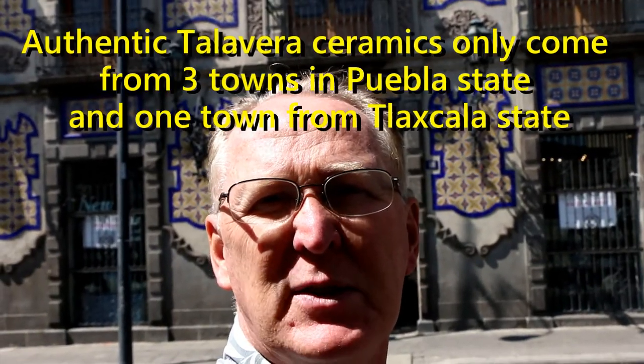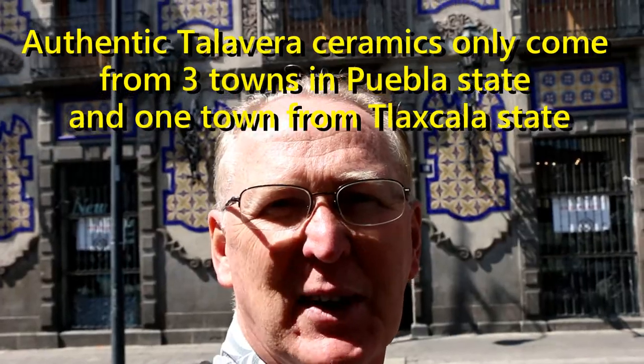They have a lot of custom-made things for different clients — hotels, people for their bathrooms, for their houses, outside tiles. It's really, really interesting to come see when you're here in the city of Puebla, in the state of Puebla, here in Mexico.